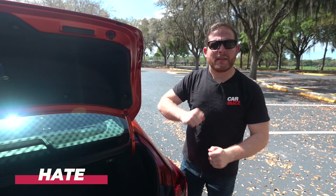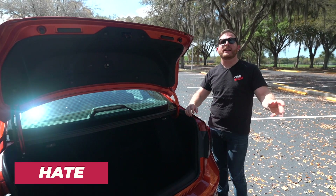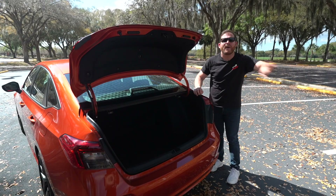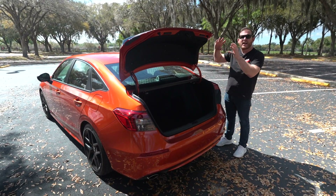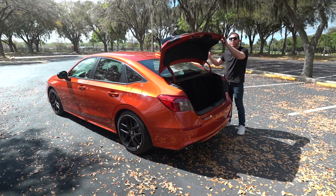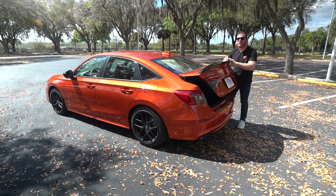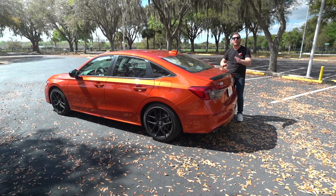Now onto something I hate about the Civic Si: Honda only offers it as a sedan. In the previous generation you could get a coupe as well, but nobody really bought it. I'm fine with that going away, but I really wish Honda would have offered the Si as a hatchback. The hatchback just has more space and you can get larger items into it. Unfortunately, getting the hatchback means stepping down to the base Civic, which isn't as powerful, or waiting and spending way more money on the Type R.